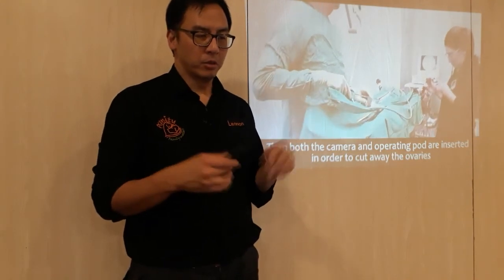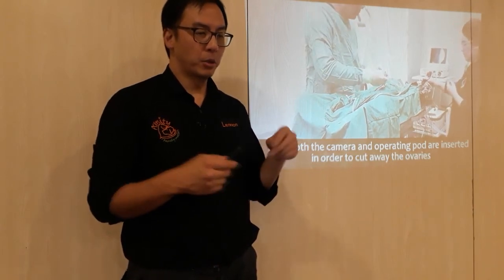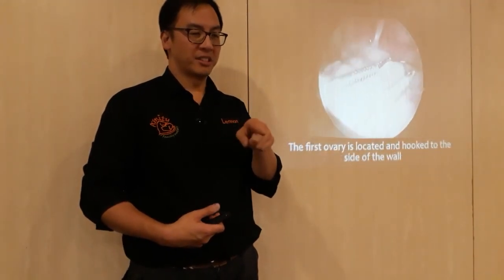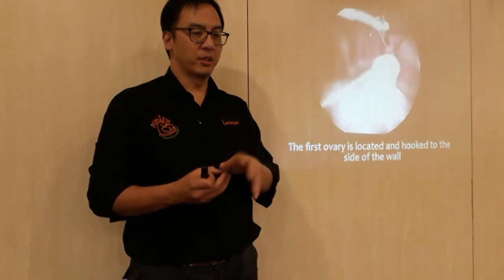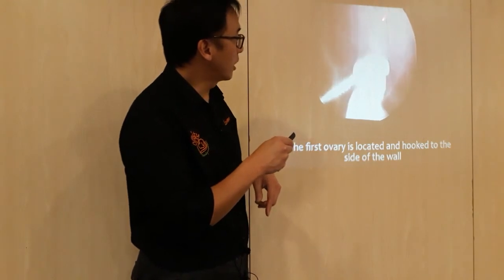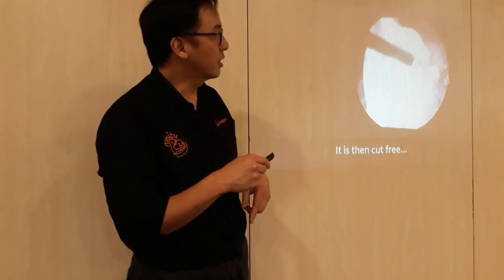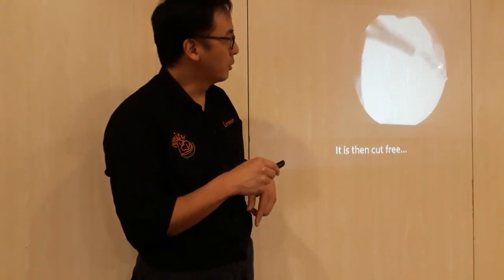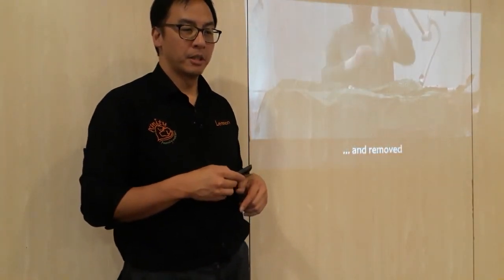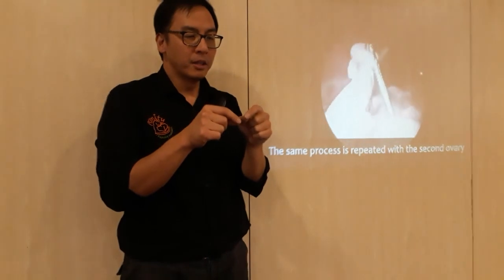We insert the camera and the operating ports to cut away the ovaries. There are two holes: one at the back where the camera goes in, and one at the front where the instrument port goes in. The whole room goes dark and we watch everything on a TV screen. There are the ovaries being picked up — that's the uterus, and it looks normal. Using a coagulating and cutting instrument, I coagulate, cut, and isolate the ovary — it's completely bloodless. Then we tease the ovary out through the little 5mm hole.